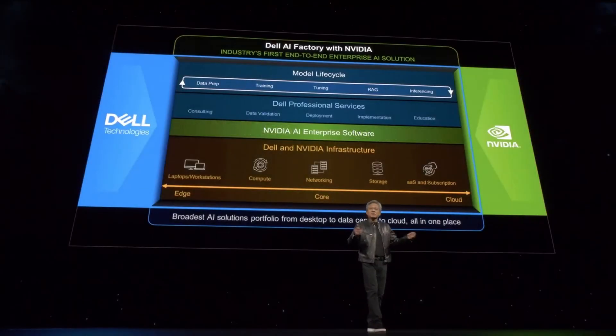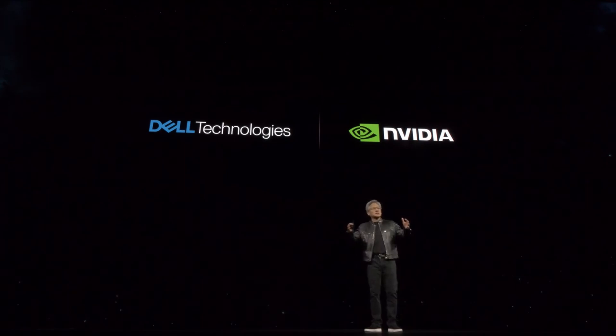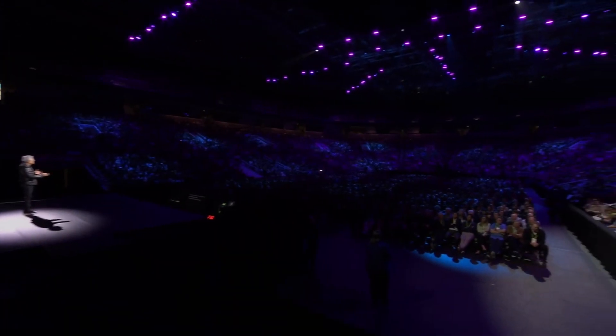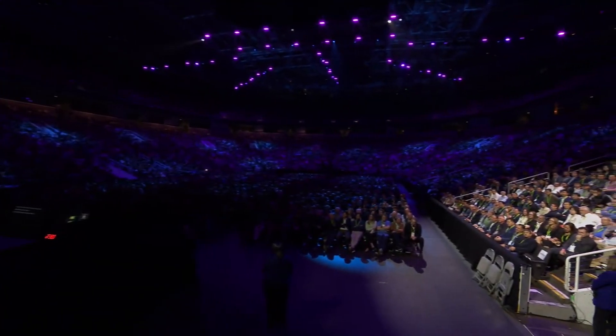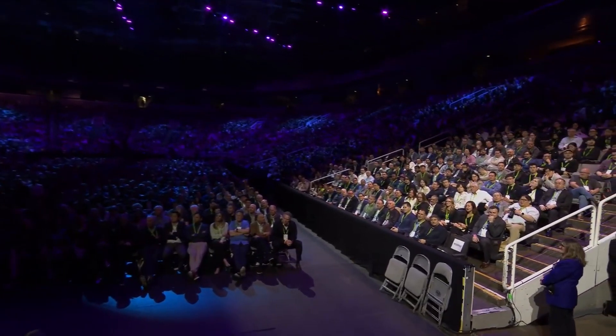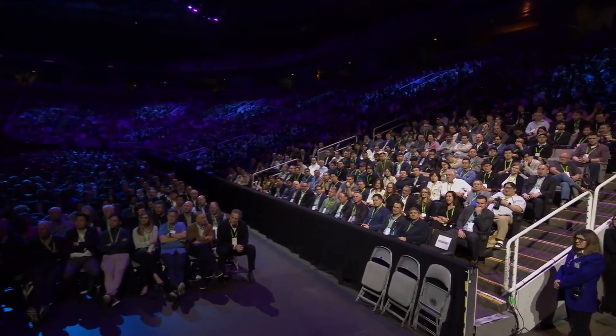We have a great partnership with Dell. Everybody who is building chatbots and generative AI — when you're ready to run it, you're going to need an AI factory. Nobody is better at building end-to-end large-scale systems for the enterprise than Dell. Every company will need to build AI factories, and it turns out Michael is here and happy to take your order.